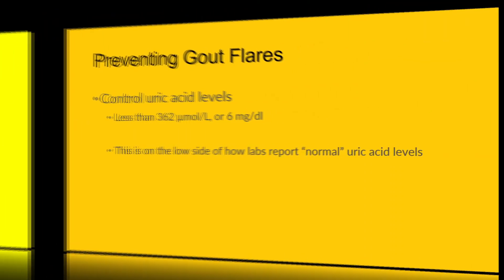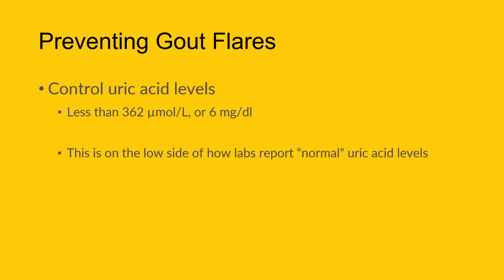We prevent attacks by controlling the levels of uric acid in the body. We want to reach a target of, at minimum, 362 micromoles per liter — that's how it's measured. In some countries they measure it differently: 6 milligrams per deciliter, but it essentially means the same thing.